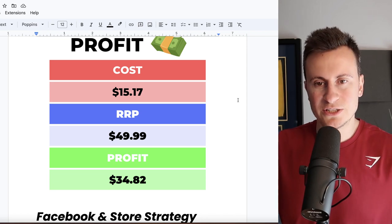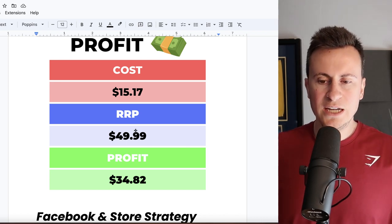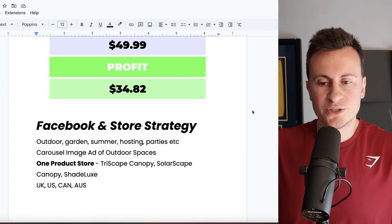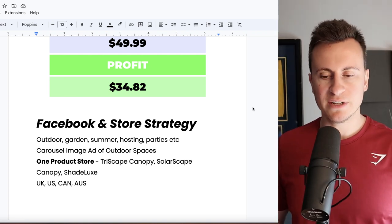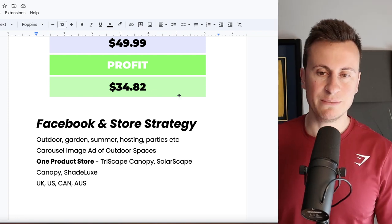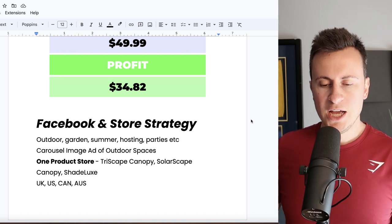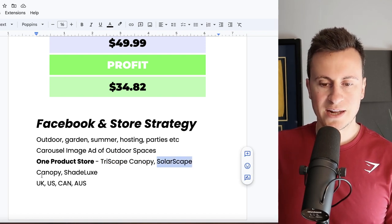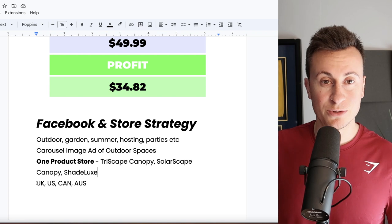For profit margin, the cost is $15.17 — quite a cheap product. It comes in various sizes so you can pitch it to the market no matter what they're looking for. My recommended retail price is $50, leaving a very good profit margin of $34.82, which gives you enough budget to reach plenty of people. For Facebook and store strategy, target anything outdoor and garden related, summer, hosting parties, and barbecues. Simple carousel image ads from suppliers showing nice outdoor spaces should be all you need. Go for a one-product store to begin with. Store name ideas: Triscape Canopy, Solar Scape Canopy, and Shade Luxe. Target anywhere that's warm — UK, US, Canada, and Australia, cross-referencing against Google Trends.